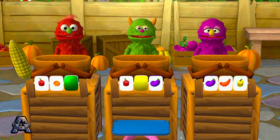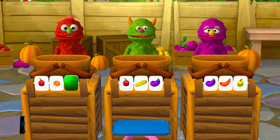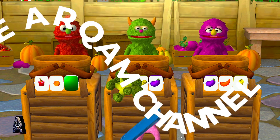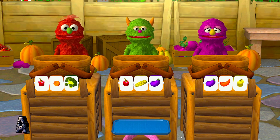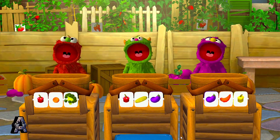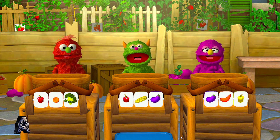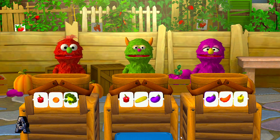A purple eggplant! What a beautiful color! Purple eggplant helps keep your tummy healthy! A yellow ear of corn! That'll hit the spot! Corn gives you energy and is good for your heart! A green bunch of broccoli! I can't wait to eat that! Broccoli is really good for your skin and tummy! Thanks! Yay! We gave these monsters lots of colorful snacks! It's important to eat lots of different colored fruits and vegetables every day to give us energy to run and play!